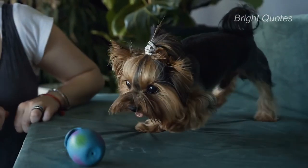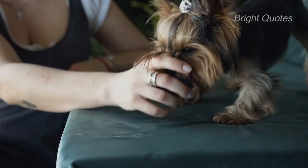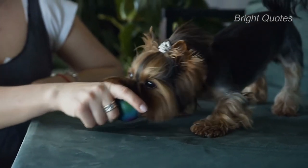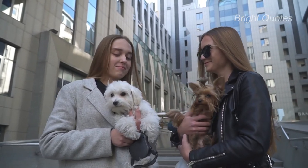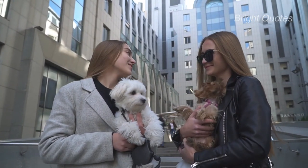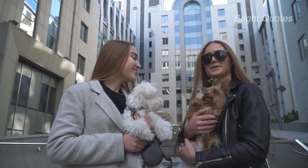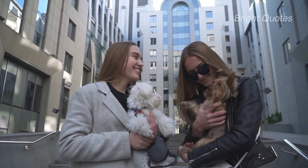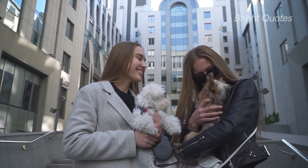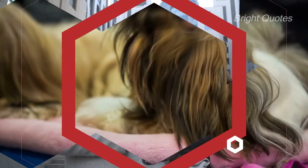The total initial cost of owning a Yorkie ranges from $525 to $1,995. If you want to save money when purchasing these initial items, look for the best deals and compare prices before settling on a particular brand. Always choose quality items even if they cost more, so you won't have to repurchase them repeatedly.